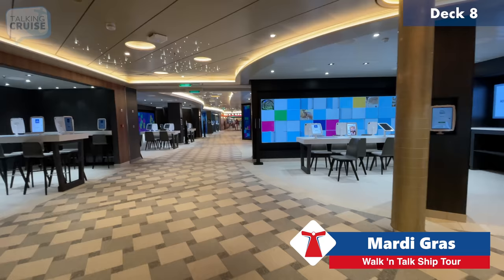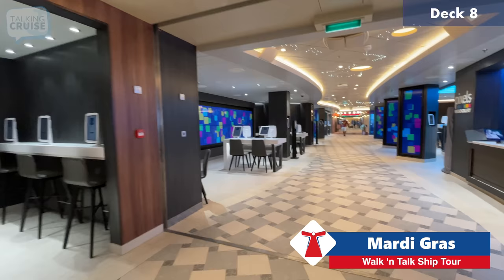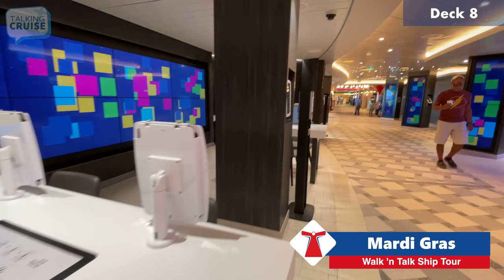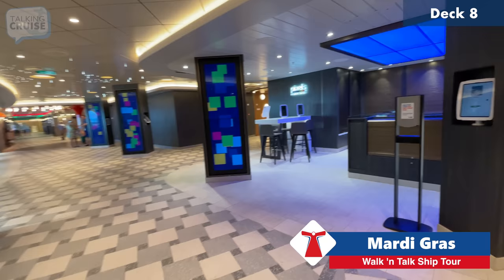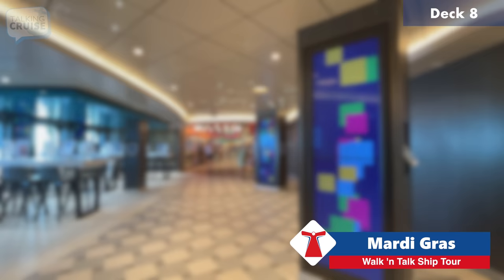Continuing aft here on deck eight, the first part we see is Pixels — the photo gallery. The great thing on recent ships is these self-service kiosks where you can swipe your card, select photos, and have them printed or order specialty prints and souvenir items. They also have camera equipment, accessories, batteries, and SD cards — though it's closed right now since we're in port.